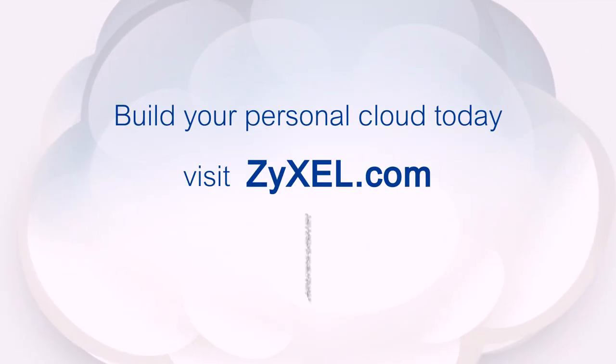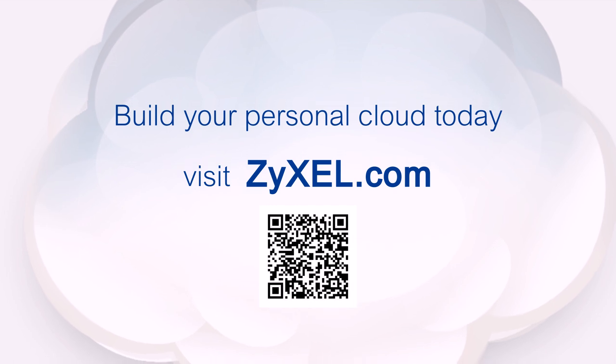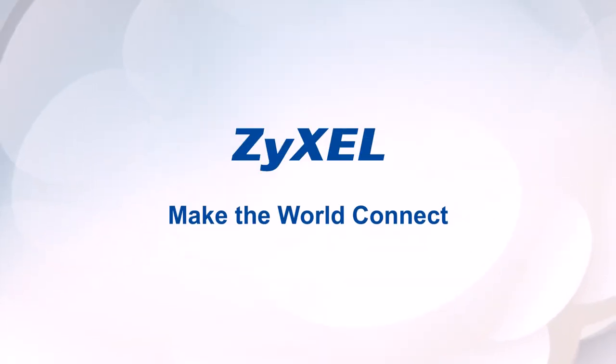So act now. Build your personal cloud with Zyxel NAS today. Zyxel — make the world connect.